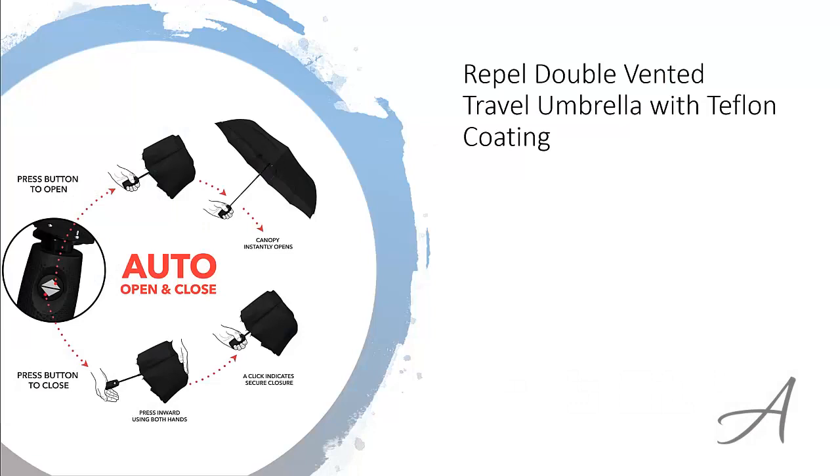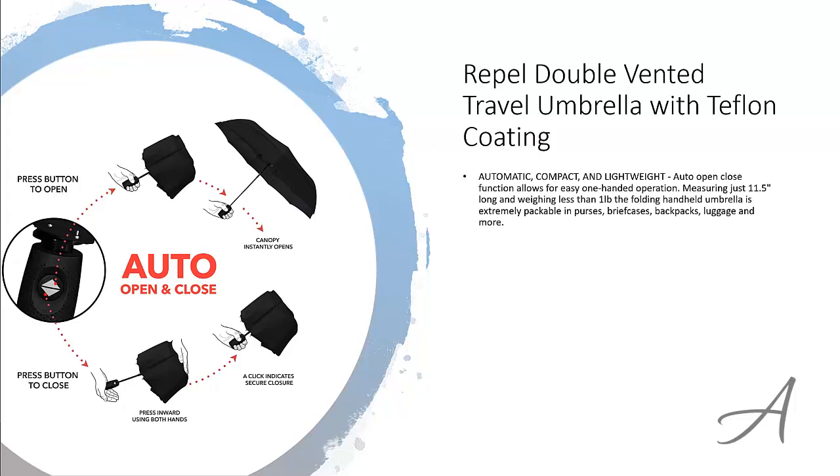The one that made our list is the Repel Double Vented Travel Umbrella with Teflon Coating. This umbrella has an auto open close function which allows for easy one-handed operation.